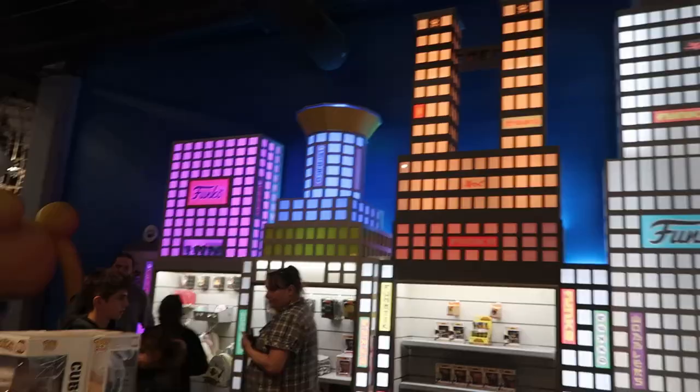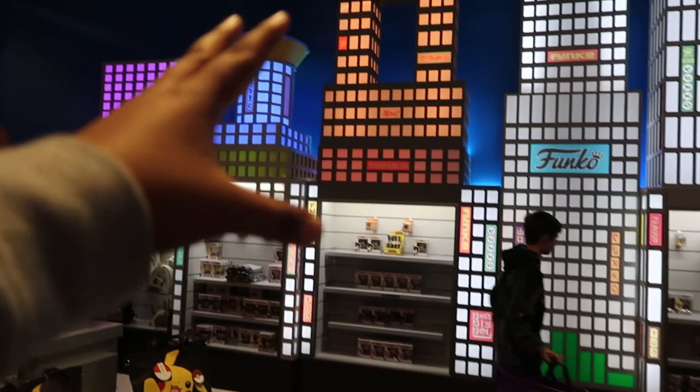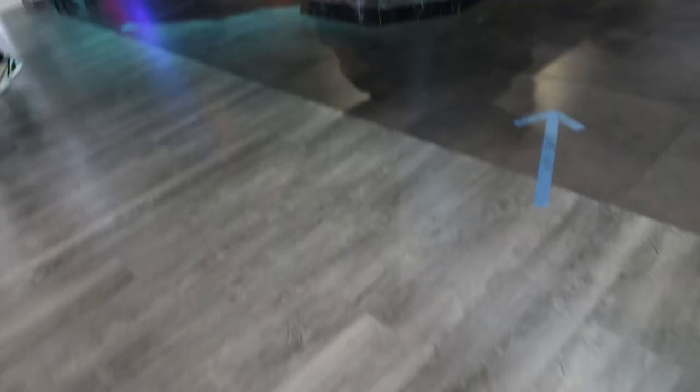Something super cool is that the shelving where they put the pops looks like buildings — they have a building-style display with the pops underneath, and the same on the other side. Right here they also have a giant Godzilla with little airplanes on top, which is a great touch. They have a train going through it as if Godzilla broke it — this thing is massive.